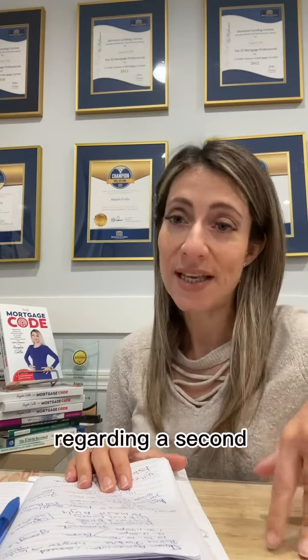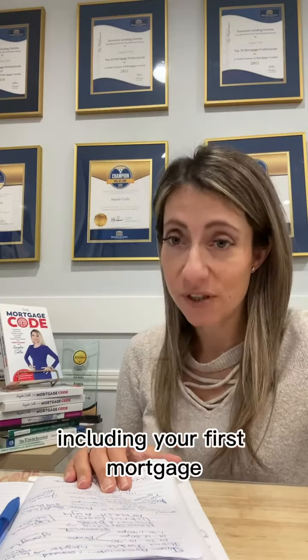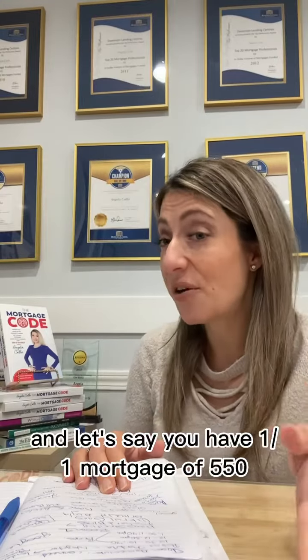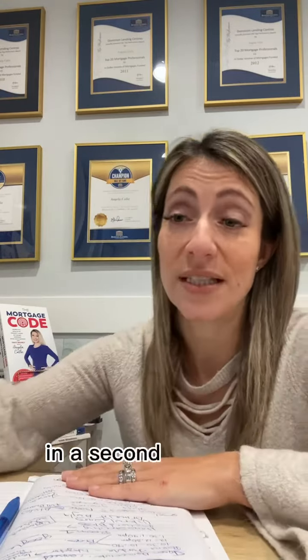Regarding a second mortgage, the highest amount you can qualify for is up to 80% of your property's value, including your first mortgage. For example, if you have an $850,000 home, the maximum mortgage amount is $680,000. If you have a first mortgage of $550,000, the amount available to you would be $130,000 in a second mortgage.